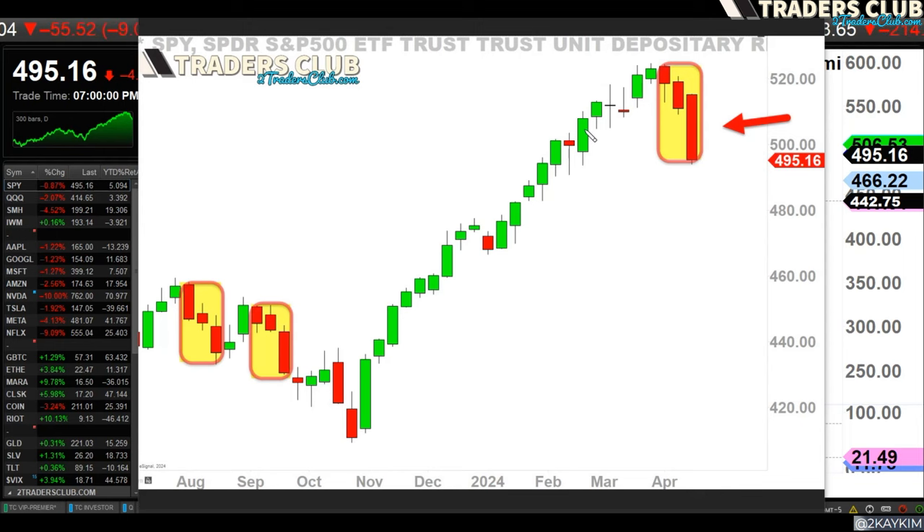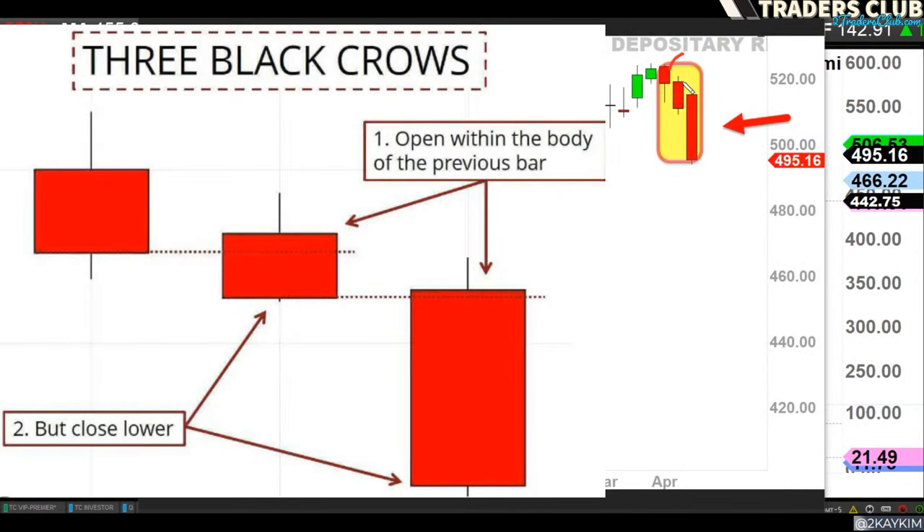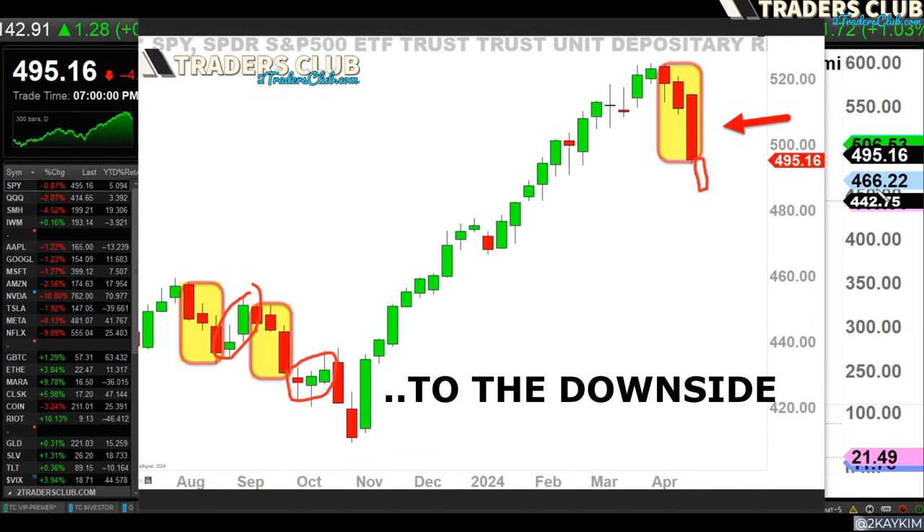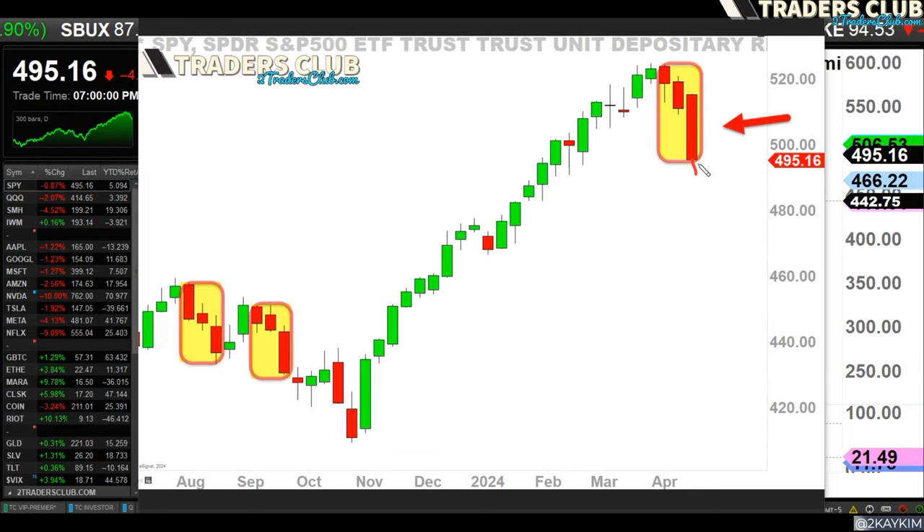This is a weekly chart — each candle represents one week of data. So this is three weeks worth of data. You can see we have three black crows: three red candles. What typically happens after three black crows is you usually see a relief bounce. More often than not there will be a bounce, though you can find some instances where you see another follow-through to the downside — but usually the fourth candle becomes a doji, a spinning top, or some sort of hammer candle.